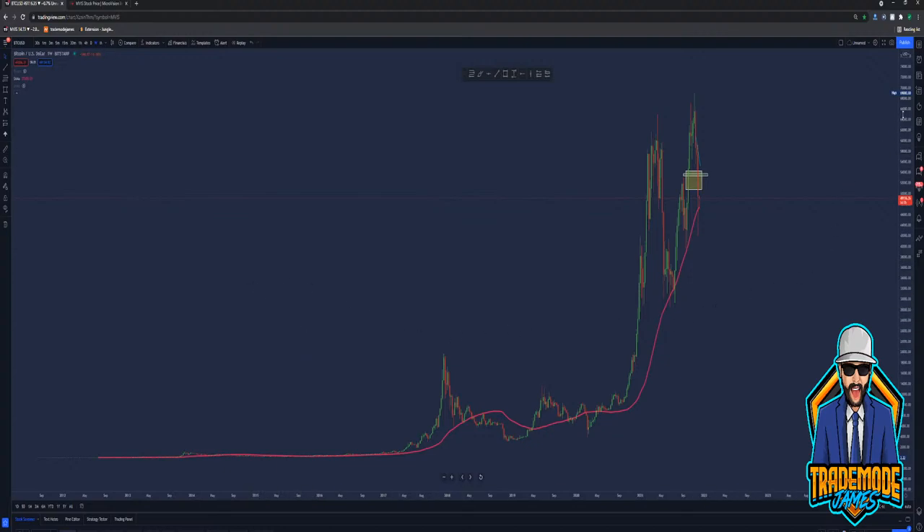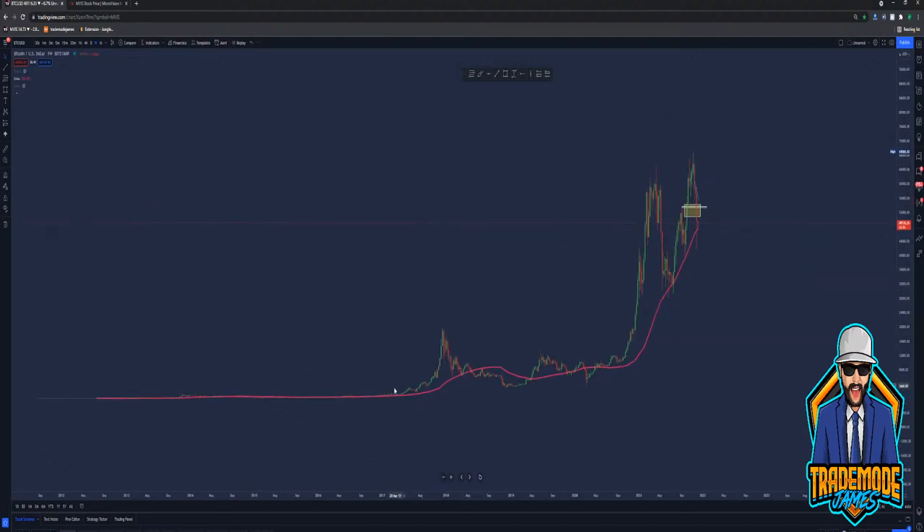I remember this guy at poker around 2017-2018 who would not shut up about Bitcoin. Every single day he was talking about it — it's going to go to $50,000. Here's my number, call me. I never did.